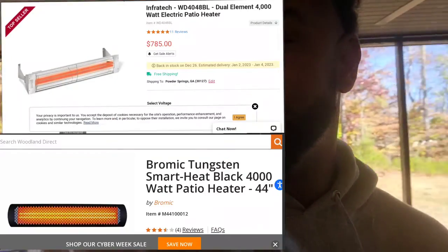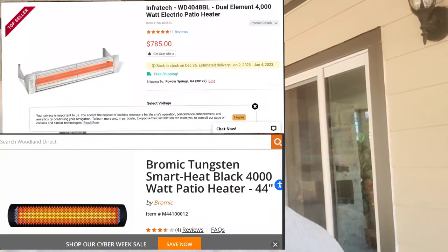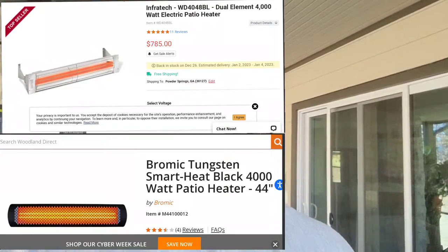I came across electric heaters and saw two companies: Infrotech and Bromic. I was short on time because I'm hosting Thanksgiving and needed a turnaround in four or five days. My research said Infrotech was the better option over Bromic, but only by a little margin.